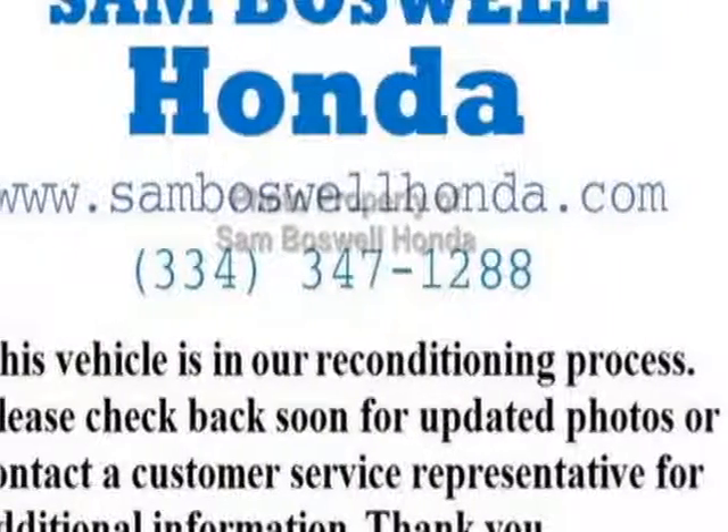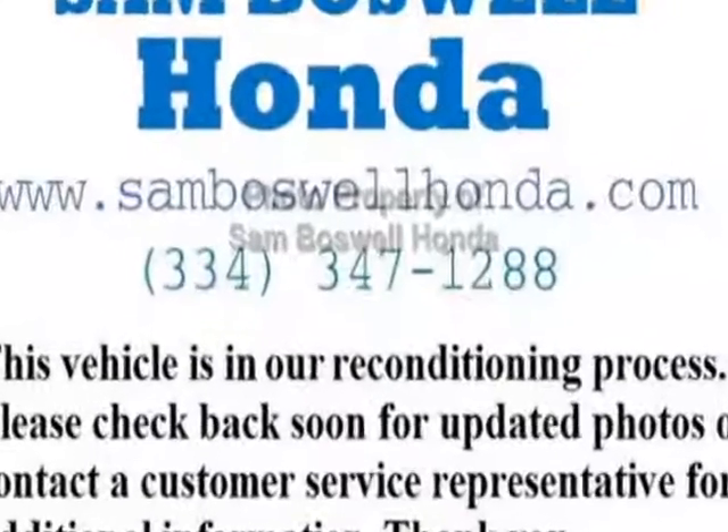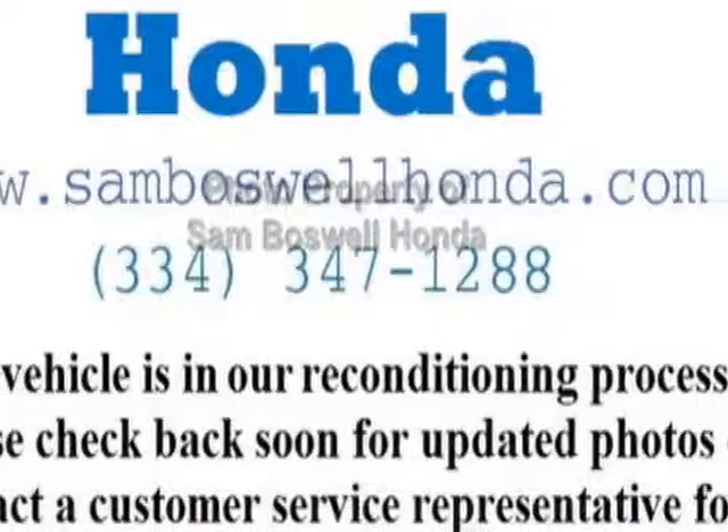Look at this certified pre-owned 2015 Honda CR-V. This CR-V has just under 11,500 miles. For your protection, this vehicle has an extended warranty.